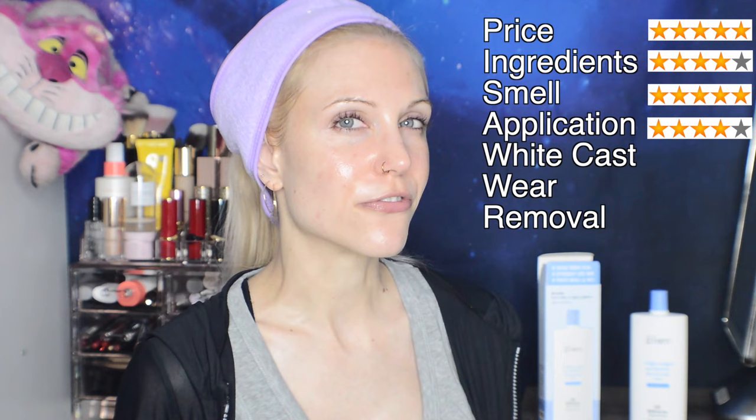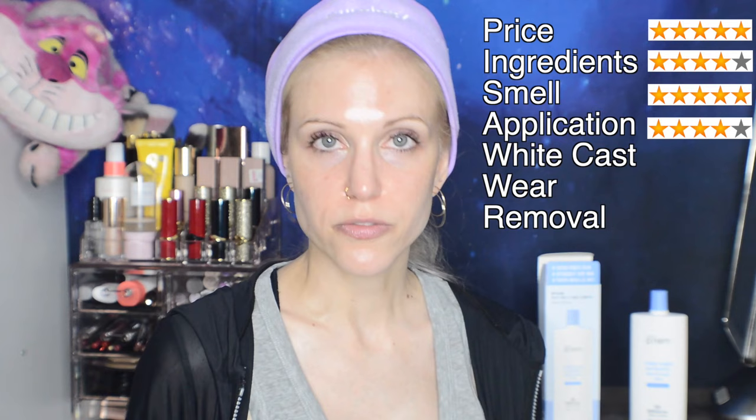For application, I'm going to give it a 4 out of 5. I feel like I might be a little hard on it here — it applied just fine, but I did have to buff it in a little bit. That's just going to be the case with any mineral-based sunscreen. Was it a perfect application? It wasn't super fast, so I'll stick with 4 stars.